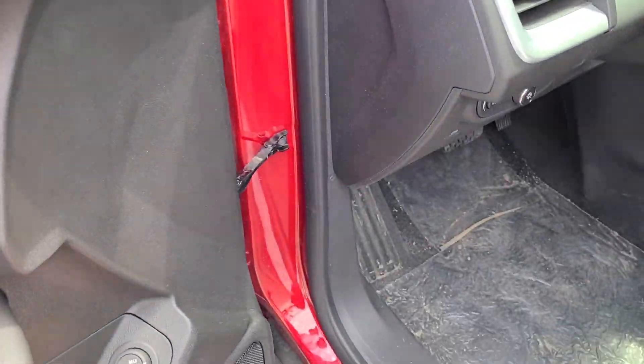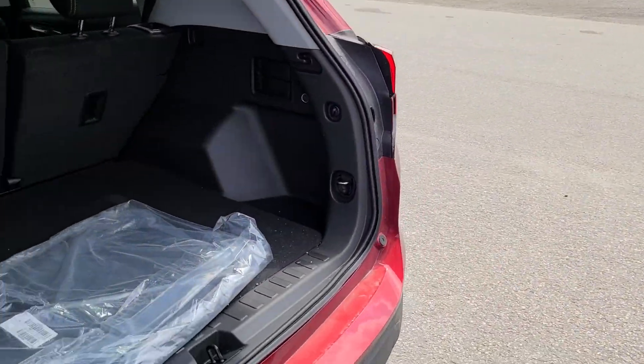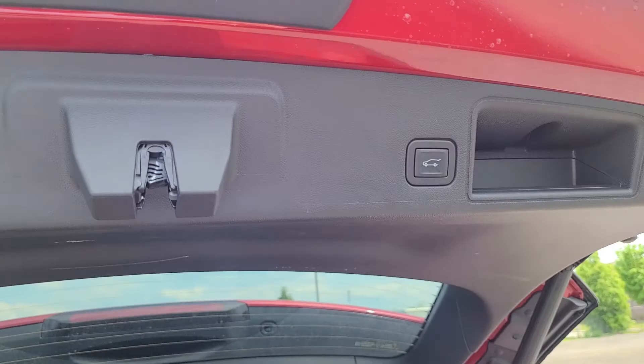It's got a power liftgate, so push-button or push-button on your key fob as well — opens up the liftgate. There's the mats, they're still in the bag. And then a push-button on the back here to close it.